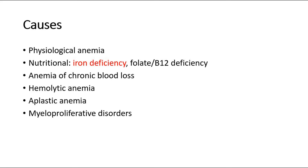Anemia of chronic blood loss — for example, mothers who have repeated abortions, closely spaced pregnancies, bleeding gums, ulcers, menorrhagia before conception, or any worm infestation. Hemolytic anemia such as thalassemia, malaria, or drug-induced anemia can also cause anemia in pregnancy.